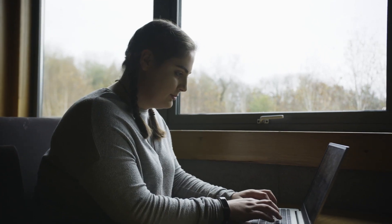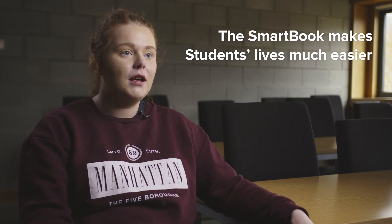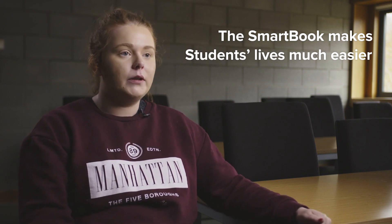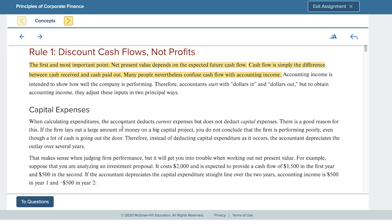It's one of the most widely used resources in our course. It makes my life a lot easier because I can start it at home and if I don't get it all done I can open it up the following day in the library and start off from where I left.